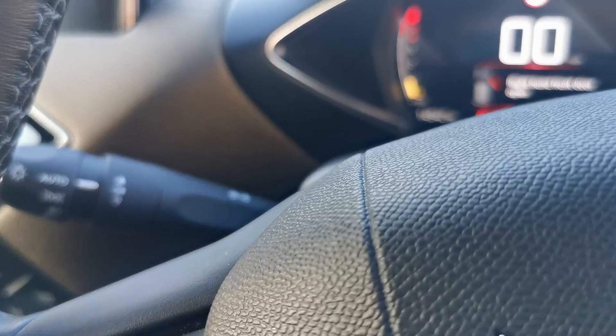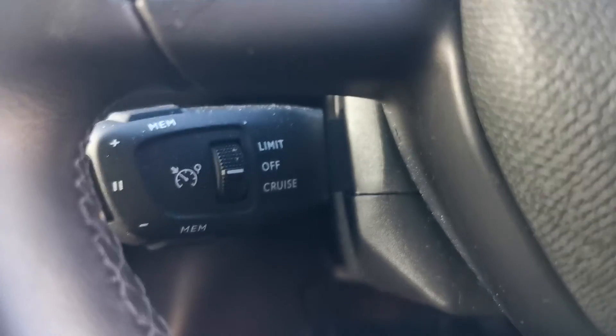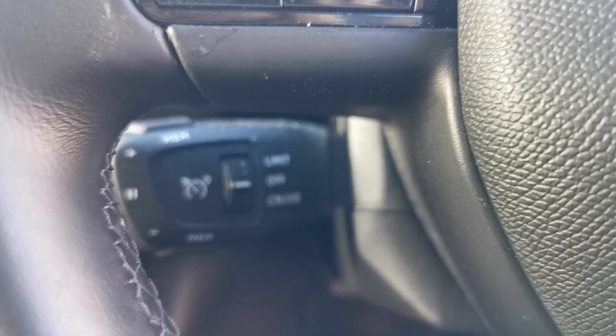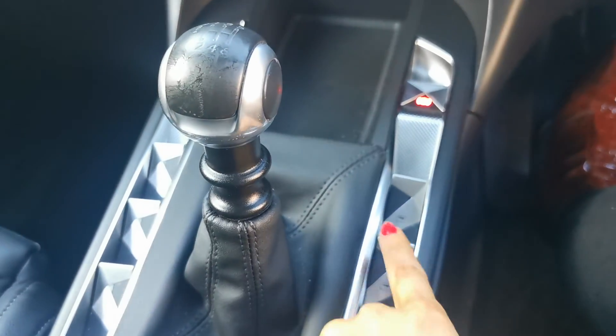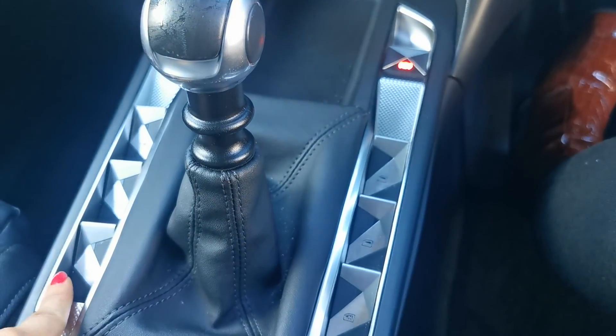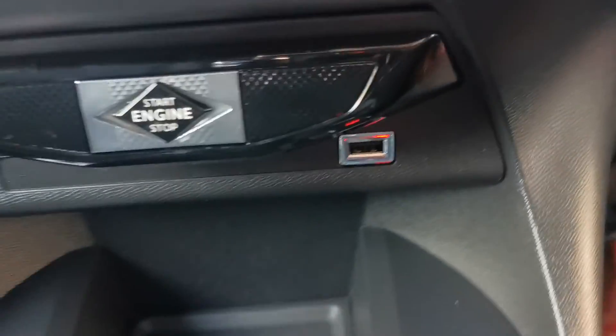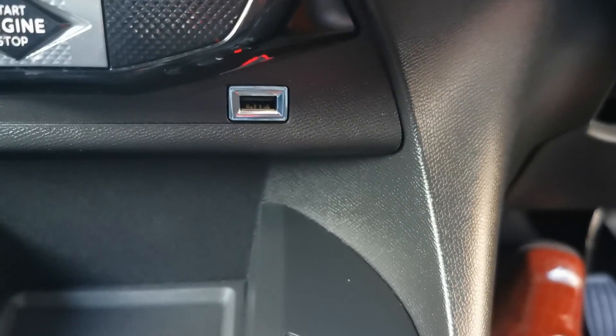It also has automatic lights, automatic wipers, cruise control, and a speed limiter. All electric windows with a child lock, and the car will lock whenever you drive — this button will unlock it as well.